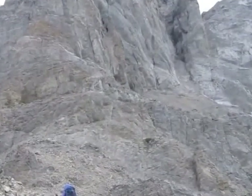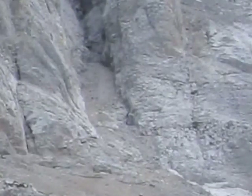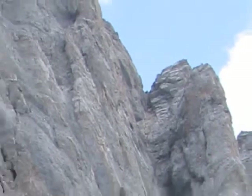Here's where we start to scramble. First, we climb up this steep, narrow gully. When we reach the notch, we can scramble up ledges on the backside of the mountain to gain the summit.